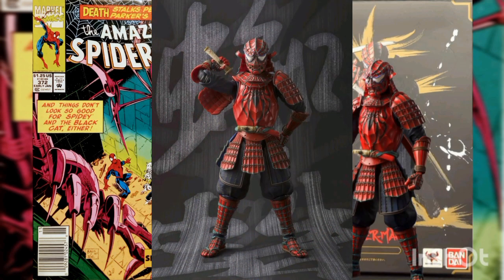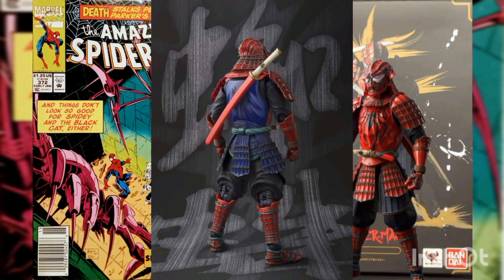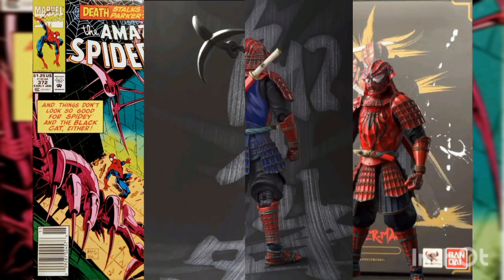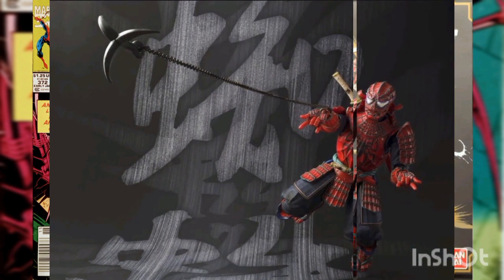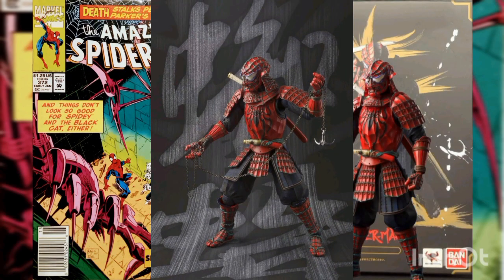The hit Manga Realization series from Tamashii Nations has been reimagining Marvel heroes, starting with Samurai Spider-Man. Designer Takaya took Spider-Man back to feudal Japan in full web-like samurai warrior armor, true to the feudal spirit. Samurai Spider-Man's ninja kaganawa-style grappling hook is crafted as a chain-like firing mechanism.